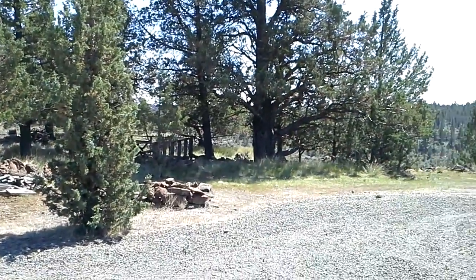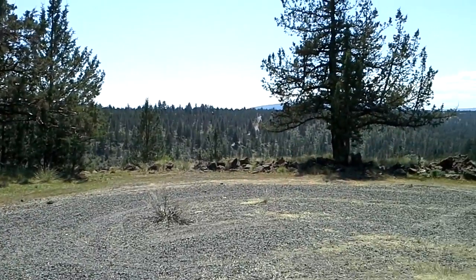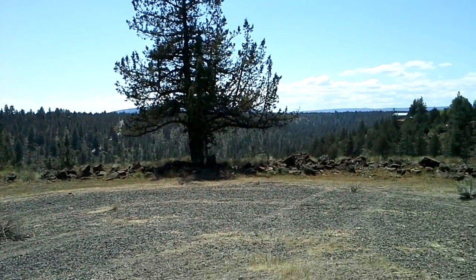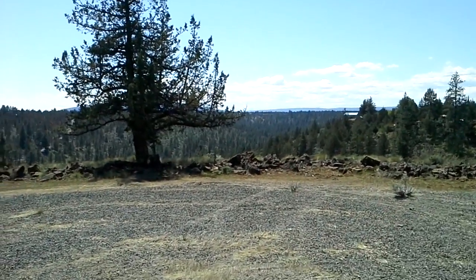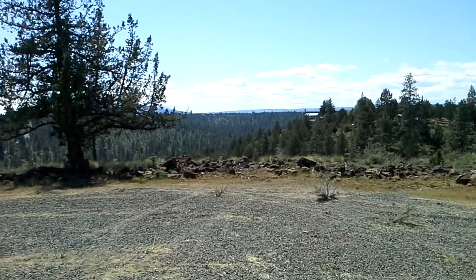Come take a look — we'll do one more view. You can see Black Butte from here, and Mount Washington, as well as Mount Jefferson.